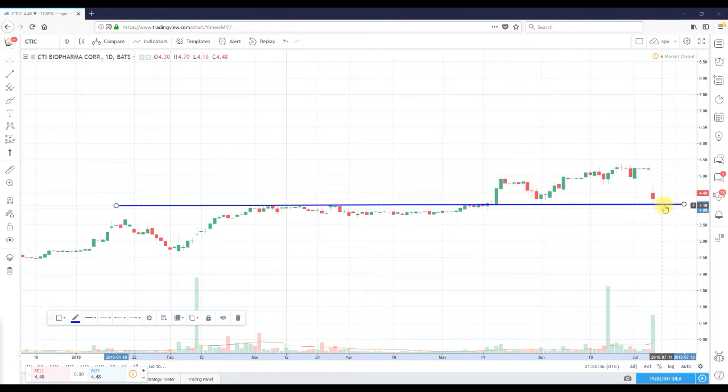But despite this 14 to 15% gap down, that resistance — that $4.10 area, once resistance — is now acting as support. We bounced off of that $4.10 area to close at $4.48.